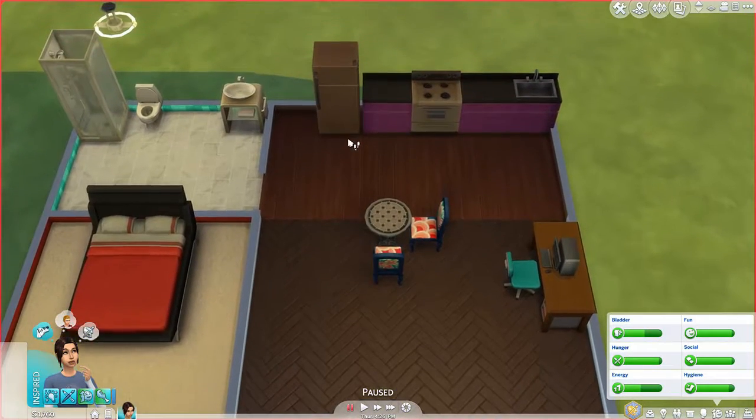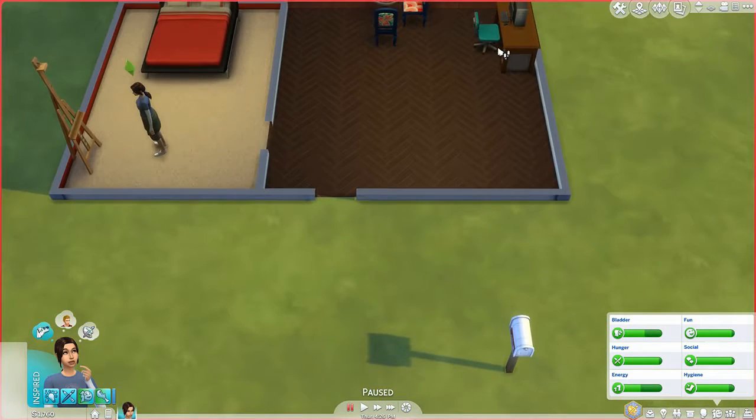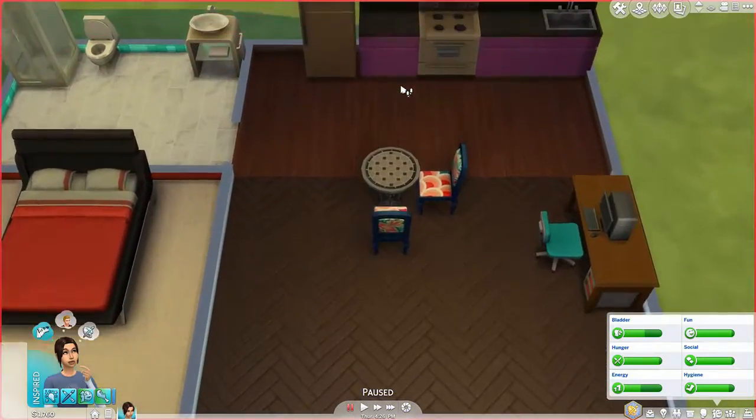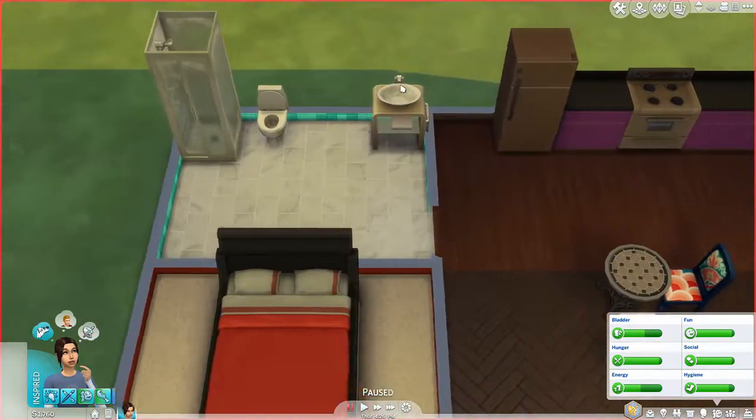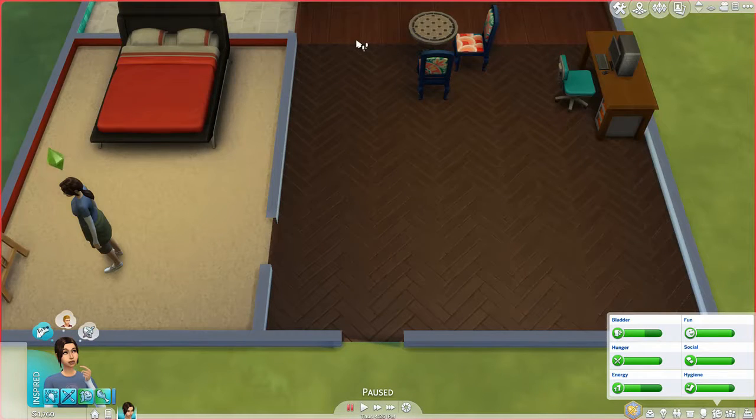Looks like we got our house all painted, got siding on the house. This is getting to be a cozy little place. This will be a wrapping up point. If you liked the video, hit the like button, subscribe to my channel, and I will definitely see you in the next episode. Thank you very much.